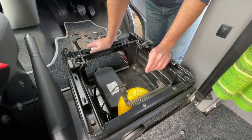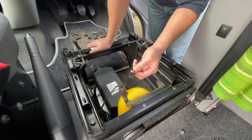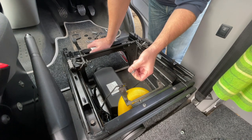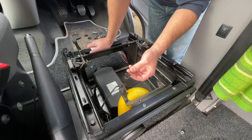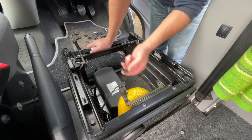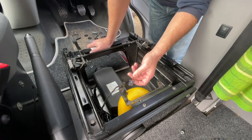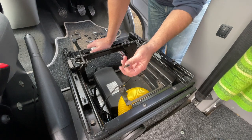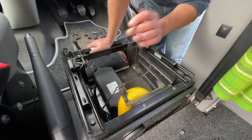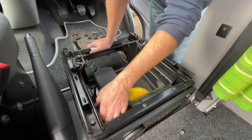There's one last detail on this seat — the seat belt clip sensor. The Up seat has one too, but I tested it by connecting it and it didn't seem to make any difference. The T5 still thinks the seat belt is being worn. So I might just tie that up out of the way and connect it if necessary.